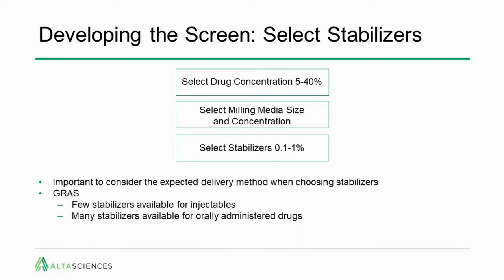You then need to select your stabilizer. It's important to consider the expected delivery method when choosing stabilizers. For example, there are few GRAS stabilizers available for injectables, so your choices are limited, whereas there are many stabilizers available for orally administered drugs. Choosing the right stabilizers to start with will add to the speed and quality of your results.